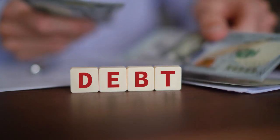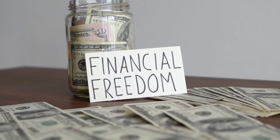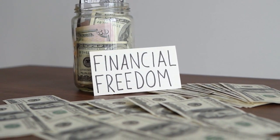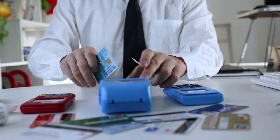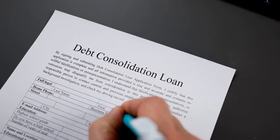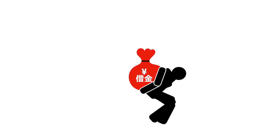Hack 21: Prioritize debt repayment. Debt can be a significant obstacle to financial freedom, draining your resources in the form of interest payments and limiting your ability to build wealth. Prioritize debt repayment by focusing on high-interest debt first, such as credit card balances or payday loans. Consider debt consolidation or refinancing options to lower your interest rates and streamline your repayment process. By aggressively tackling debt, you'll free up more money for saving and investing in the future.